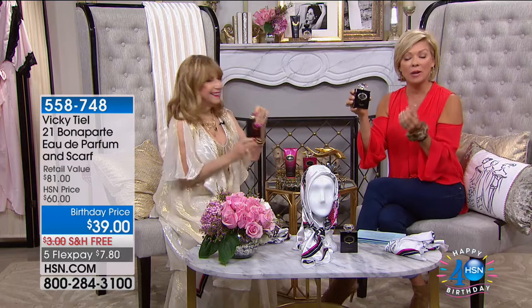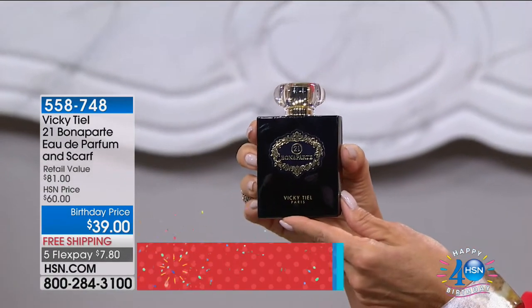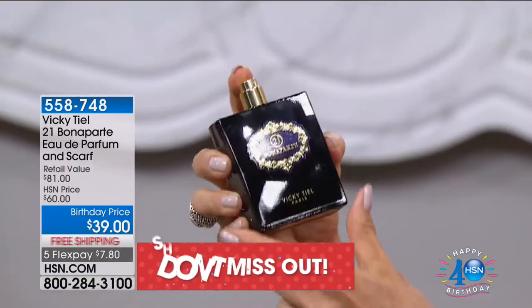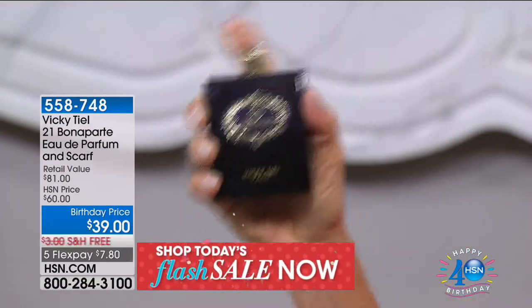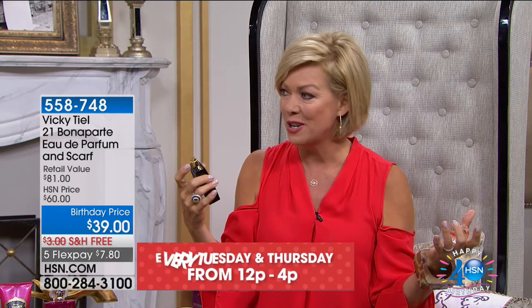I designed the scarf — it's the size of a Hermès scarf, which are the most expensive scarves in the world. It's a drawing I did of Paris and the streets with little designs of my dresses. It comes with a package showing you how to tie scarves in the French way. Normally this fragrance alone, at 3.4-ounce Eau de Parfum, sells for $60 anywhere but here any other day but today. It's $39 as a birthday special price, free shipping, one payment of $7.80.